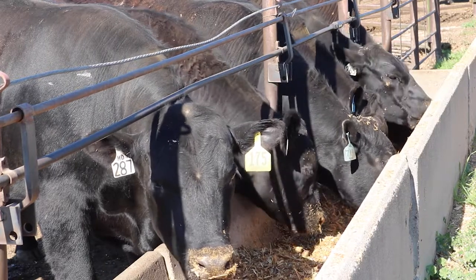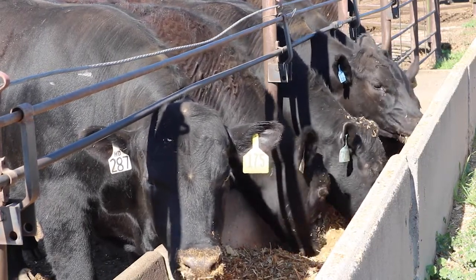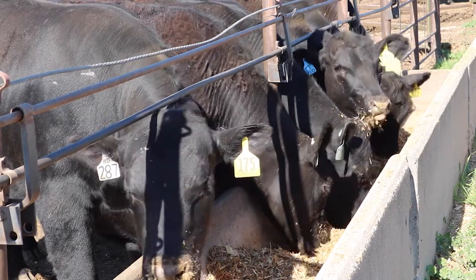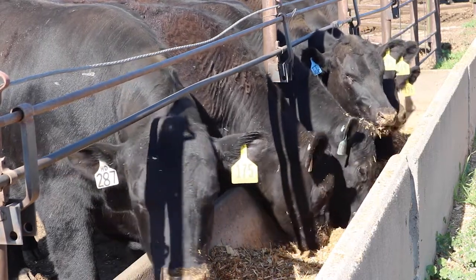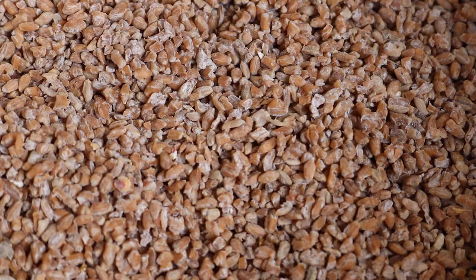When feeding wheat or any highly fermentable grain, there are a few ways to mitigate risk associated with acidosis. These include adding products which help regulate feed intake such as rumensin. Another way to mitigate risk is controlling the degree to which highly fermentable grains are processed. In the case of wheat, producers should target a very coarse roll and avoid the production of fines, which will help slow the rate of fermentation.